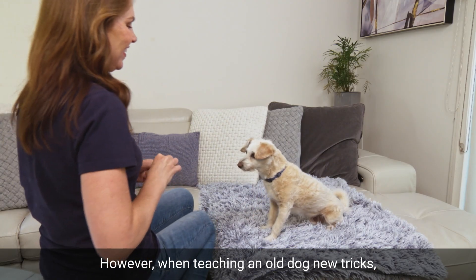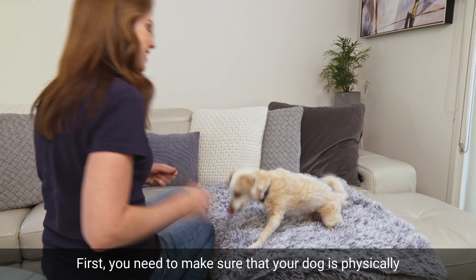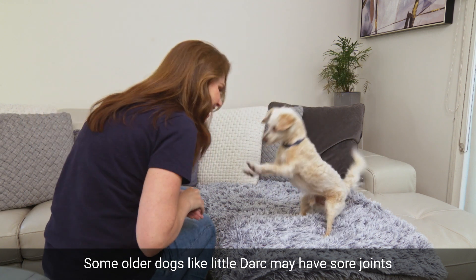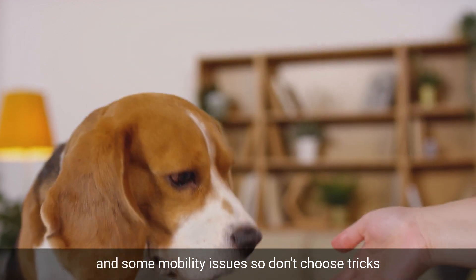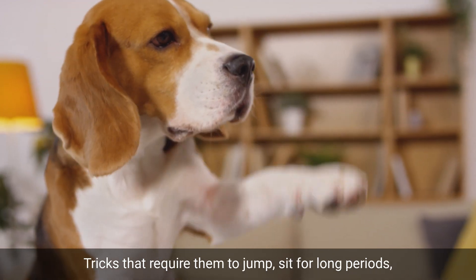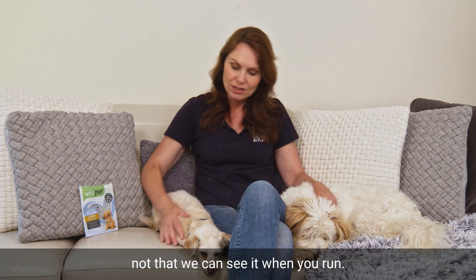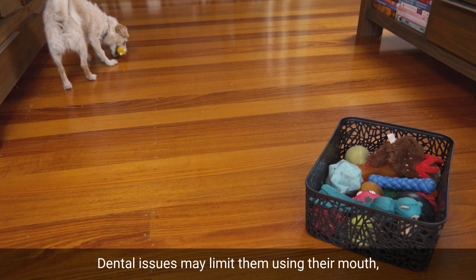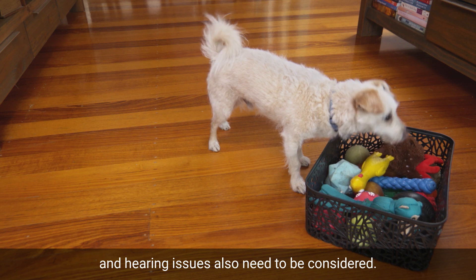However, when teaching an old dog new tricks, you need to keep a few things in mind. First, you need to make sure that your dog is physically able to perform the trick that you're asking of them. Some older dogs, like little Das, may have sore joints and some mobility issues, so don't choose tricks or activities that could cause them pain or any more injury. Tricks that require them to jump, sit for long periods, or run a lot can be particularly tough on dogs with arthritis. Dental issues may limit them using their mouth, like carrying objects or fetching, while vision loss and hearing issues also need to be considered.